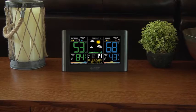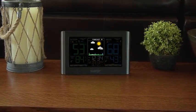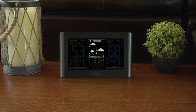Plan your day around your weather using the station's dynamic forecast icons. Reacting to changes in barometric pressure, these icons will adjust to represent your forecast to come in the next 6 to 12 hours.